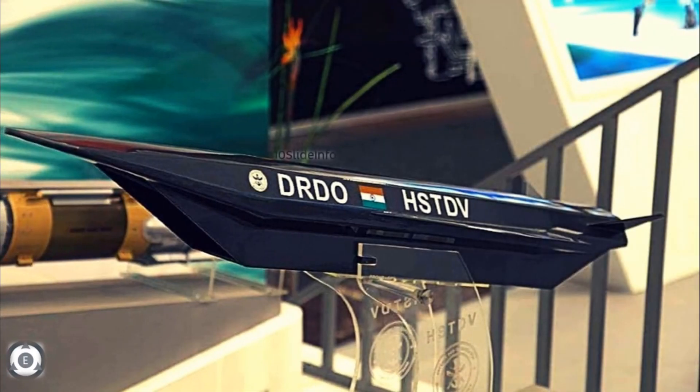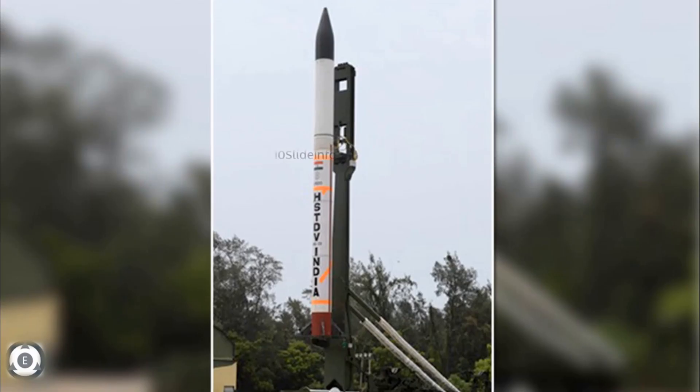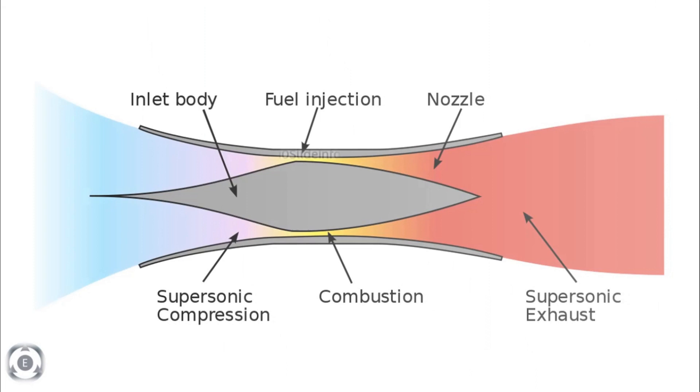For those who are not aware what a scramjet engine actually is — a scramjet engine is an improvement over the ramjet engine because it operates efficiently at hypersonic speeds and allows supersonic combustion. The ramjet, in contrast, operates well at supersonic speeds around Mach 3, but its efficiency drops at hypersonic speed.